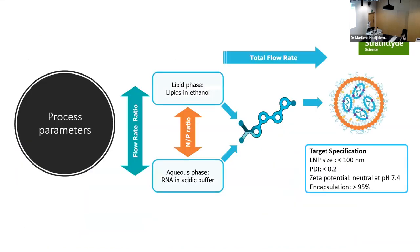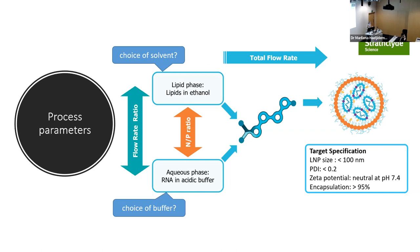Looking at production parameters — ethanol is the go-to solvent, but there are other class-three solvents that can be used. Choice of buffer can have a significant impact. For example, Moderna started with Tris buffer then moved to Tris sucrose, while Pfizer started in PBS and then switched to Tris — tracking how these products have changed over time is quite interesting.